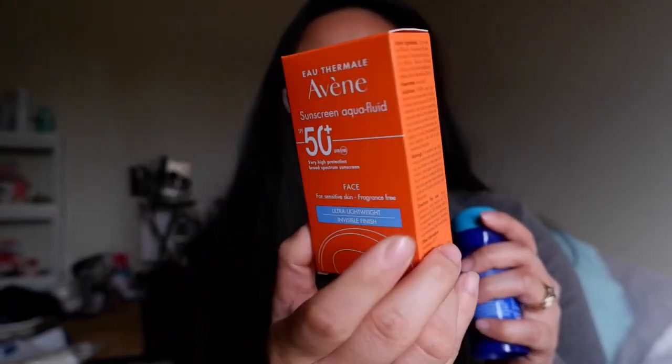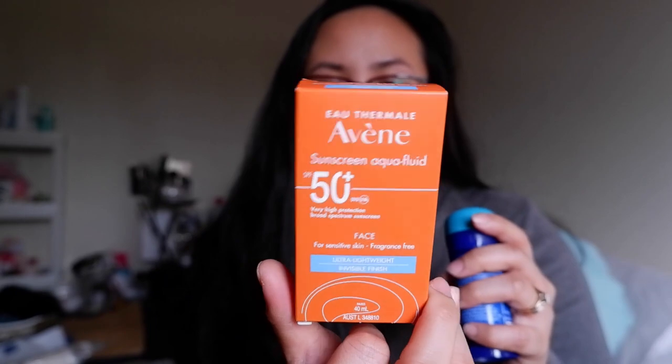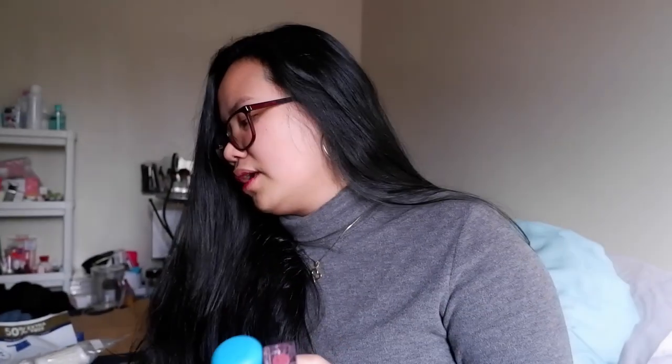I'm also obsessed with sunscreen. It's winter and I'm having breakouts, so this one is from Avène and it's SPF 50. They had a sample I tried in store and it felt really lightweight, so I can't wait to use it on my face. I think it's a bit less expensive than the La Roche-Posay one I already have, so I wanted to try this one.